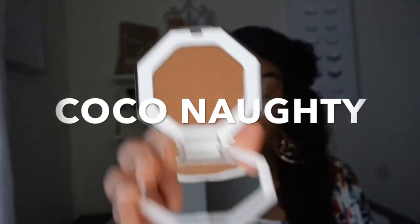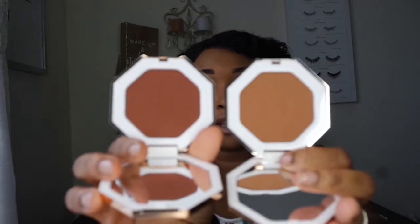Let me show you what that color looks like - same type of beautiful packaging. Here we go - you see how pretty that color is? Let me compare the difference. It's like night and day - these kind of remind you of blushes in a way. You see that big huge difference. So I got the Mocha Mommy with the mindset of using it as a contouring shade, and then the Coco Naughty to see how it'll act as a true bronzer.